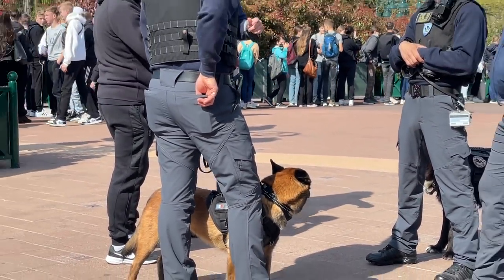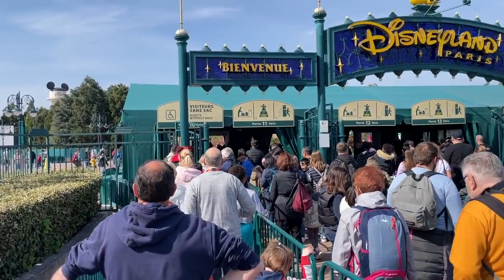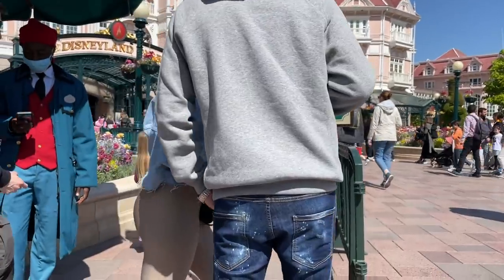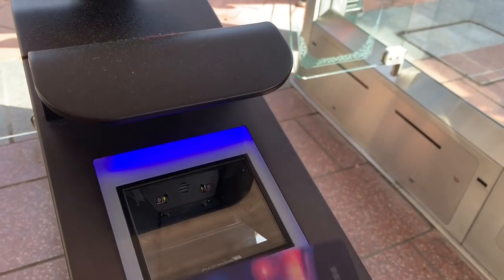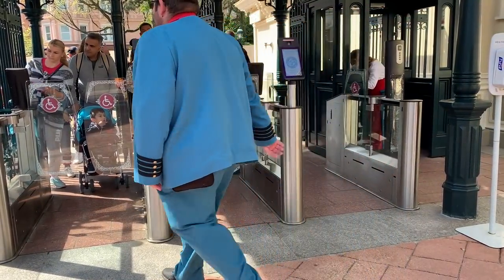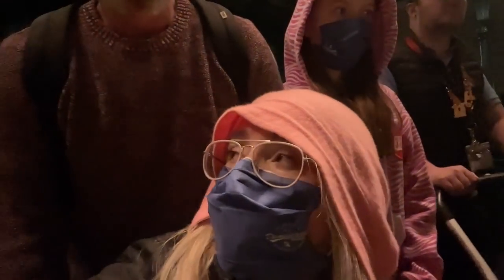We've just arrived at the check-in point before we go into the Magic Kingdom to get our bags checked and go through security. What is always so great about Disney is that there is a line for people with disabilities so you don't have to queue with the masses. All of the barriers, no matter which one you go to, are accessible to people with disabilities — you can go through any turnstile or gate, which is great especially when you're coming out at night.